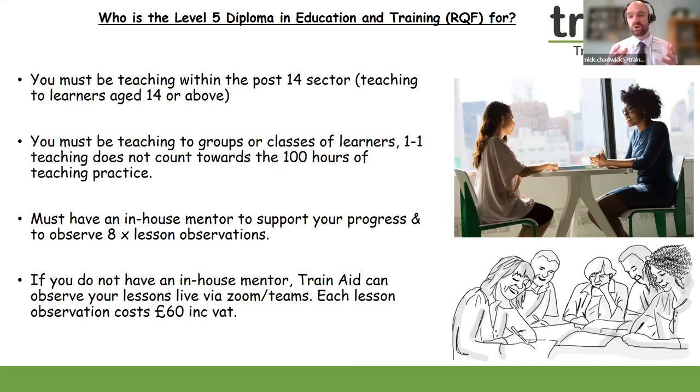Teaching hours cannot be one-to-one, as that is deemed more like tutoring. Before you sign up, please make sure you have access to those 100 teaching hours and that your organisation will be supportive of you embarking on the Level 5. The Level 5 typically takes candidates somewhere between nine to twelve months, but you can take as long as you need. There are no cutoff dates, and some learners complete the course within five to six months.